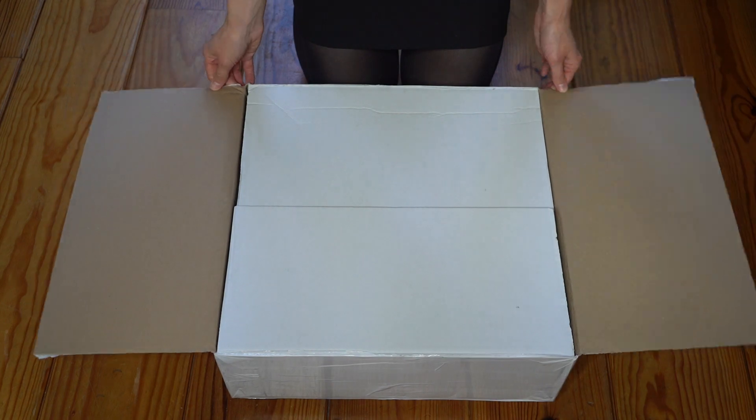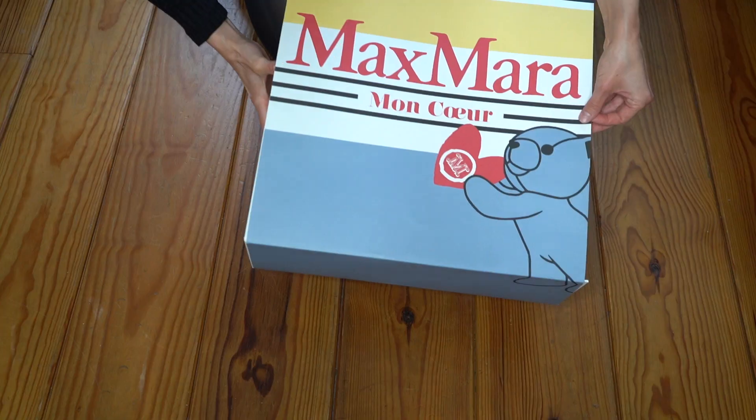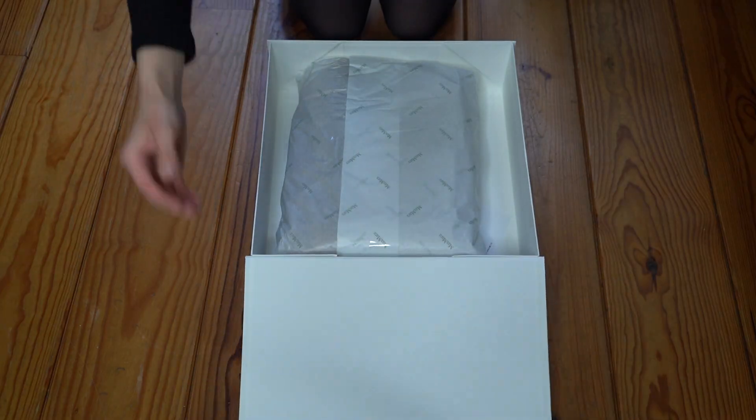So a few days later I got the coat delivered. I was so excited. And there it was.